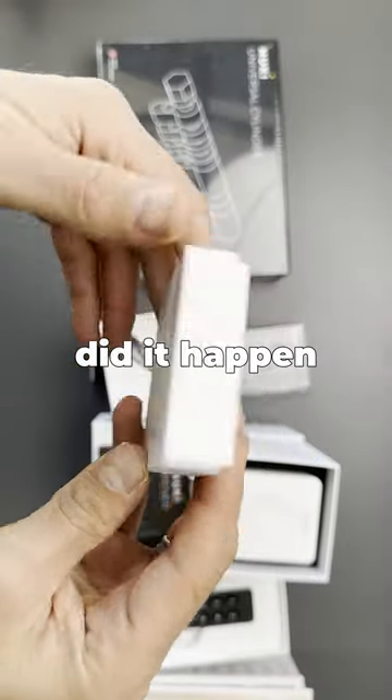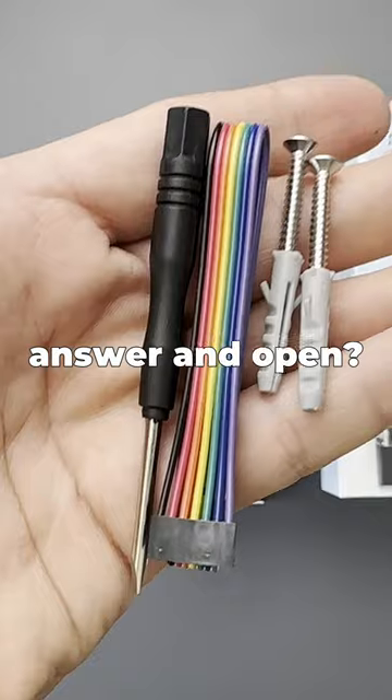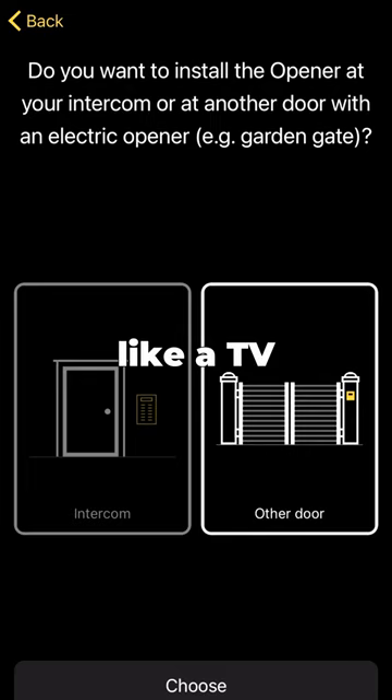How many times did it happen that someone rang the bell and you needed to run to answer and open? Gone are those days — with the Open Air you can just use your phone or smart devices like a TV or tablet.